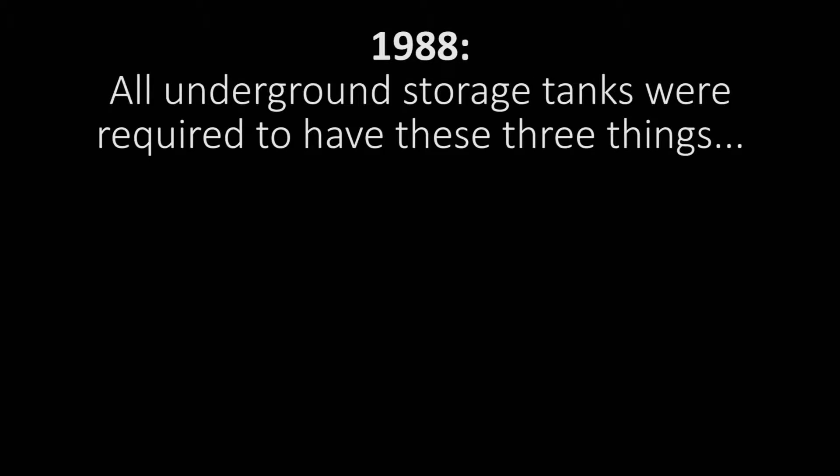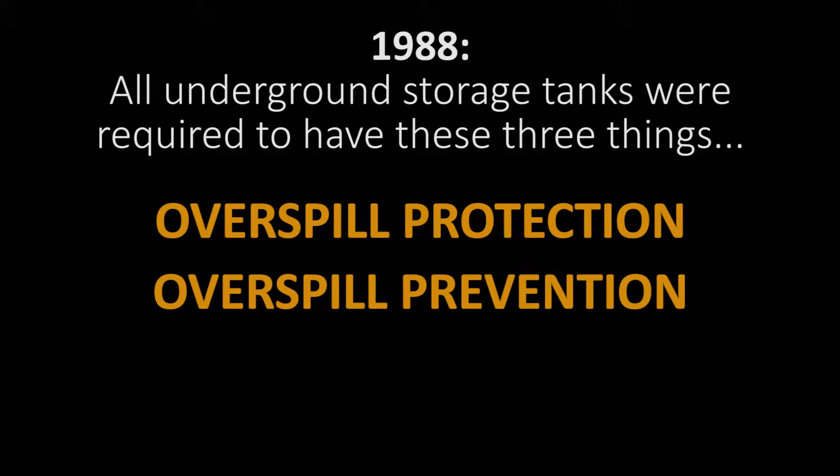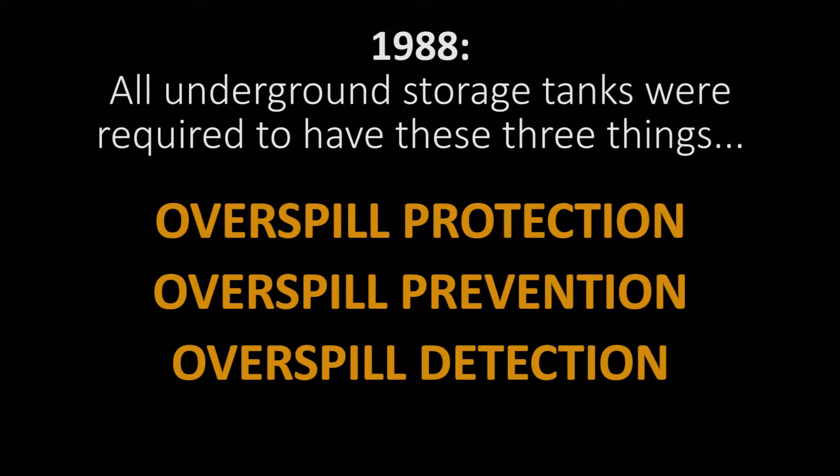In 1988, the federal EPA passed a law that would require all USTs — underground storage tanks — to have three things: overspill protection, which are spill buckets; overspill prevention, or overfill valves; and also overspill detection, or tank monitoring. All existing USTs had 10 years to comply by September of 1998.